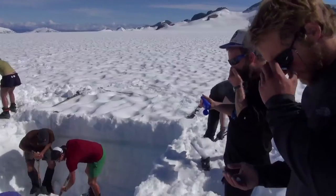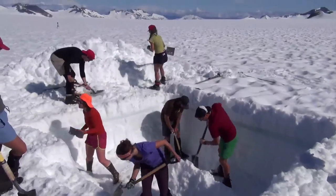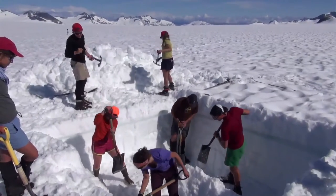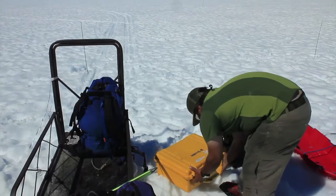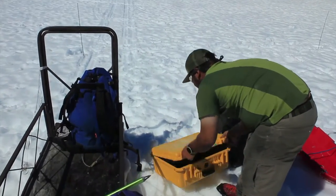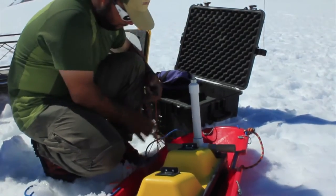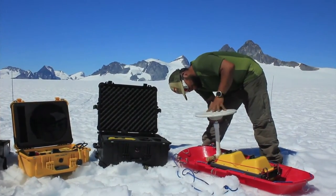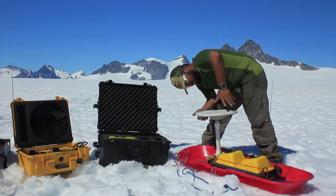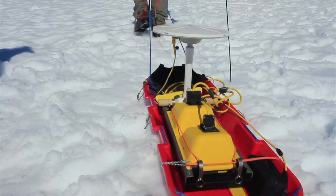Digging snow pits has been useful for almost 60 years on the Juneau Icefield. But when these snow pits are paired with new groundbreaking technologies, the science becomes even more successful. Salvatore Candela is using a powerful ground-penetrating radar, or GPR, to get information from the vast areas between snow pits, using the pits themselves as a reference for his readings.